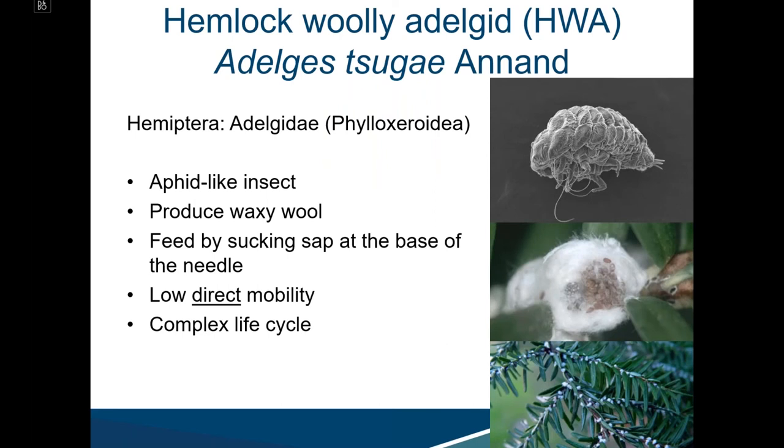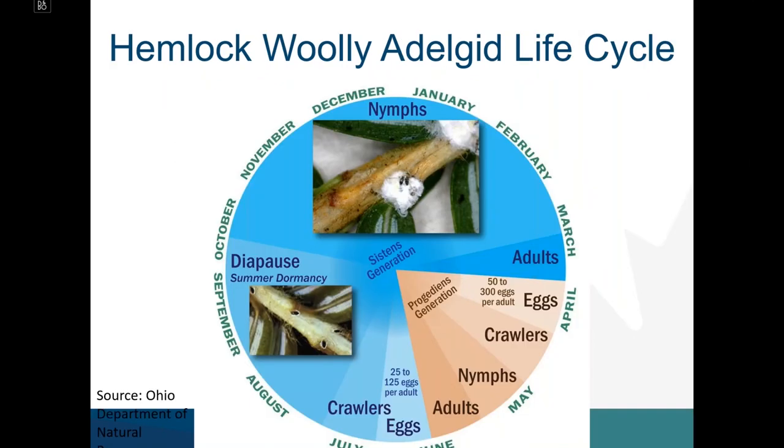Some background on the biological context of how we look for and address incursions of Hemlock Woolly Adelgid. HWA is a Hemipteran insect — an aphid-like piercing, sucking feeder that produces a waxy wool as it develops and matures. It feeds by sucking sap at the base of the needle and has low direct mobility. It has an incredibly complex life cycle with two generations present in North America.